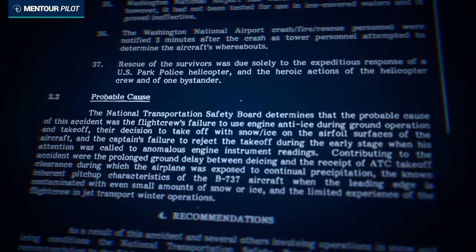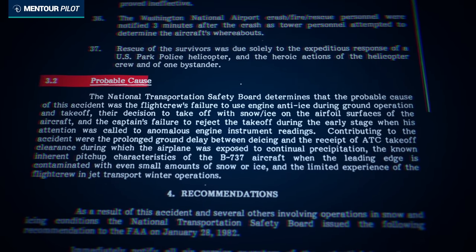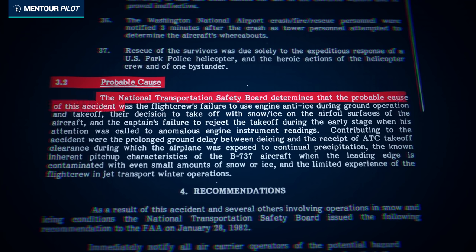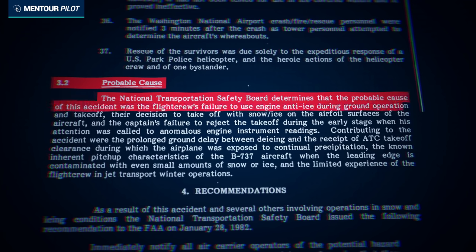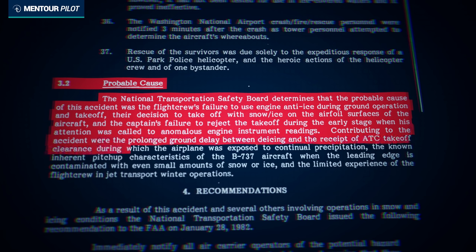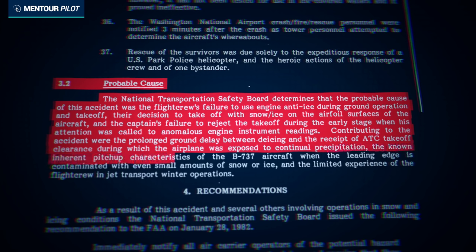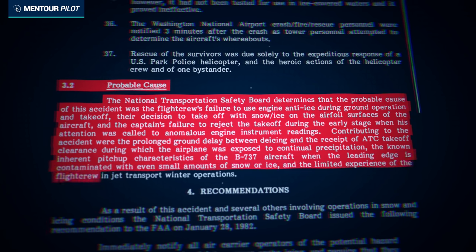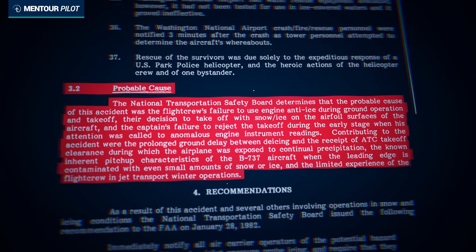The NTSB initiated its investigation and issued a final report stating that the probable cause was the flight crew's failure to use engine anti-ice during ground operation and takeoff, their decision to take off with snow and ice on the airfoil surfaces, and the captain's failure to reject the takeoff when his attention was called to anomalous engine instrument readings. Contributing factors included the prolonged ground delay between de-icing and ATC takeoff clearance during which the aircraft was exposed to continual precipitation, the known inherent pitch-up characteristics of the Boeing 737 when leading edges are contaminated with even small amounts of snow and ice, and the limited experience of the flight crew in jet transport winter operations.